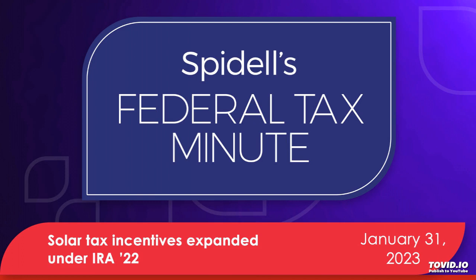The Inflation Reduction Act also adds qualified battery storage technology expenditures to the list of expenditures eligible for the credit, applicable to expenditures made after December 31st, 2022. The IRS issued a private letter ruling in 2018 allowing home batteries to qualify for the credit, but only if the battery was attached to solar energy property and was expected to draw its power from the solar energy property.